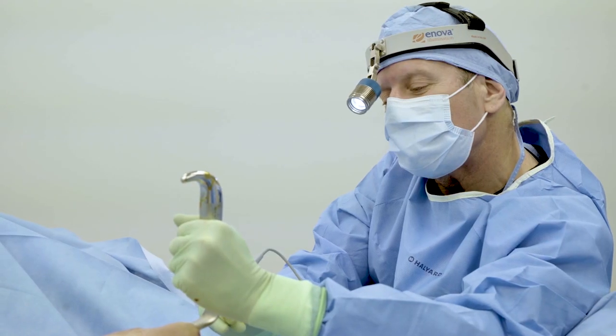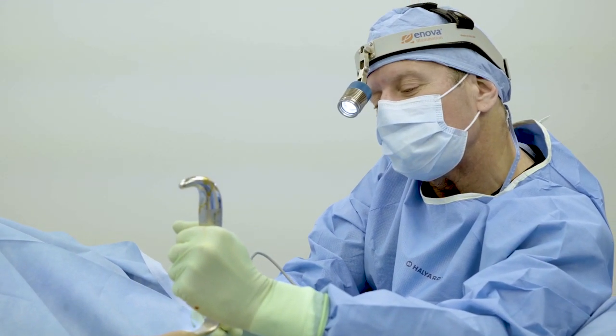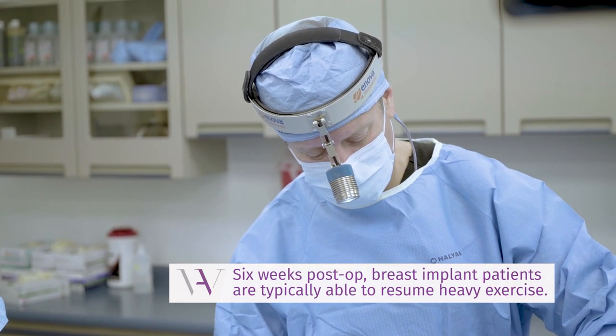When can you exercise? I want you walking that afternoon and moving around. For something like Orangetheory, that'll take a little while. Walk in the first week, go up hills the second week, and get your heart rate elevated. You can start sweating in the third week, but I really don't want you using your chest muscles strongly for at least six weeks.